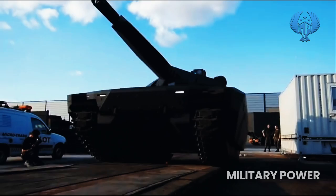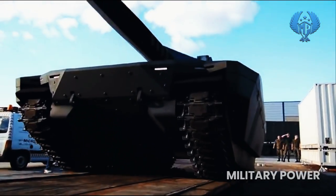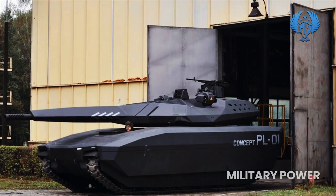The PL-01 was hyped up quite a bit from 2013 to 2015, but little has been said or reported on it since then. Perhaps the stealth technology was so good it just disappeared completely.